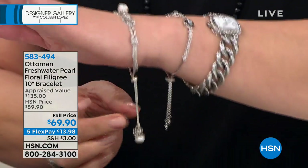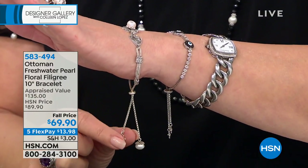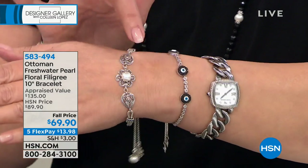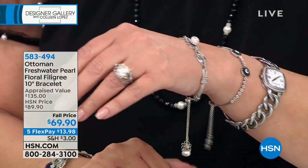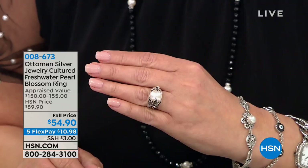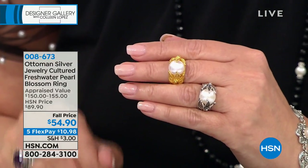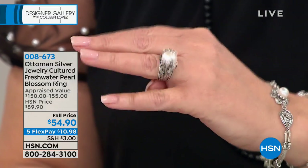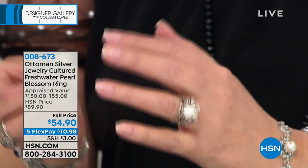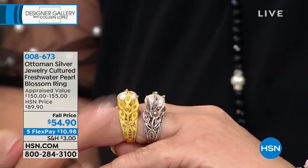Look at the gorgeous pearl in the center — all the filigree. For $69.90, it looks beautiful with any of your other pearl jewelry. Speaking of pearl rings — this is my ring that I own and I'm obsessed with. They fall-priced it! It's $54.90, down from $89.90. I absolutely love this ring — look at the size of that pearl. It's 12 millimeters — about 12 carats — sitting in 18-carat gold plating or 22-carat gold, because in the Ottoman tradition they use 22 and 24 carats. It looks like pure gold.